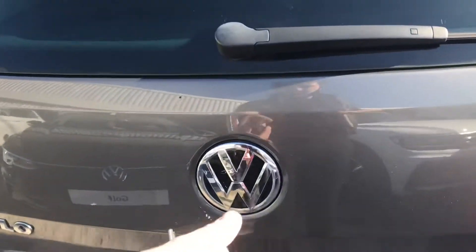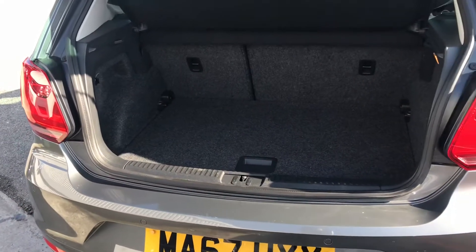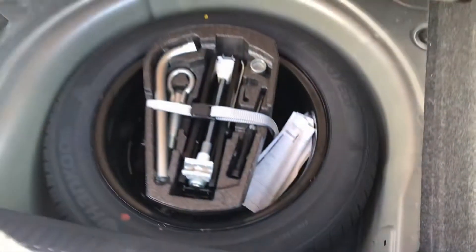Coming round to the back, you'll see we have the Volkswagen branding that grants us access to the spacious boot, big enough for a weekly shop. Inside, if we do require any additional height we do have a compartment we can access. And below this we also have an additional compartment as well — a spare wheel storage space — and you can see we just open that up.